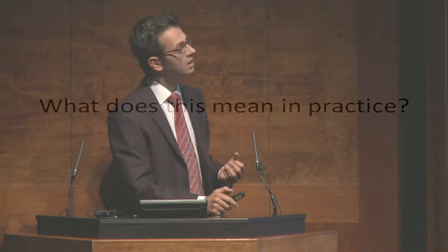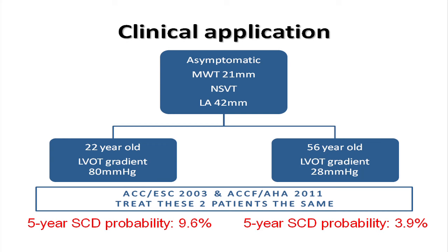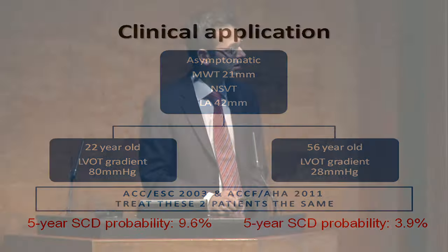To illustrate what this means: take two asymptomatic patients seen in clinic. Both have hypertrophy with a wall thickness of 21, non-sustained VT, and a touch of left atrial dilatation. One is young and has a significant outflow tract gradient; the other is middle-aged and has a gradient of 20 mmHg. Using the American or previous European guidelines, these patients are treated exactly the same. But you can calculate their individualized risk: the first patient has a risk near 10%, and the second has a risk of just below 4%. This information can guide treatment discussions with the patient.